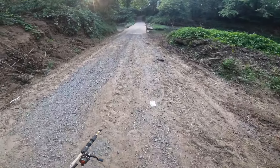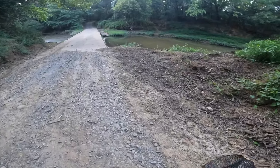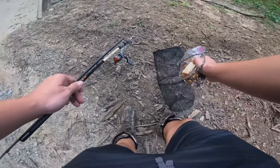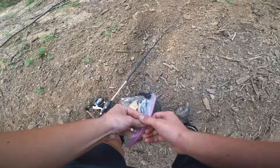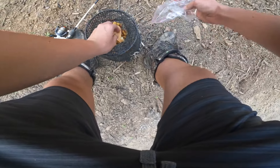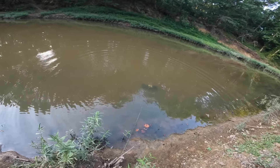Got a minnow trap we're going to set out. This Google Maps spot — it hasn't rained in a minute, but hopefully we can catch one still. Let's let the minnow trap out first. There we go. Perfect. Ransom, let's try to catch something here.